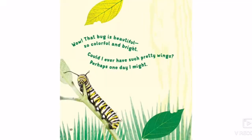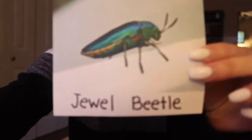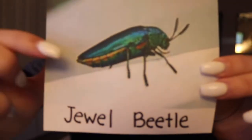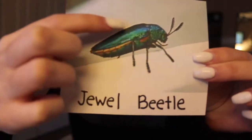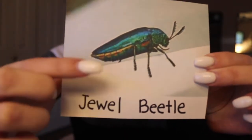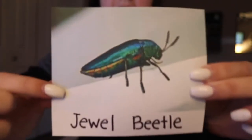Wow, that bug is beautiful, so colorful and bright. Could I ever have such pretty wings? Perhaps one day I might. So that's a picture of a jewel beetle, and here we have another picture of a jewel beetle who is very colorful. We can see how many legs he has — one, two, three on one side which means he has three on the other — one, two, three, four, five, six legs on our jewel beetle.